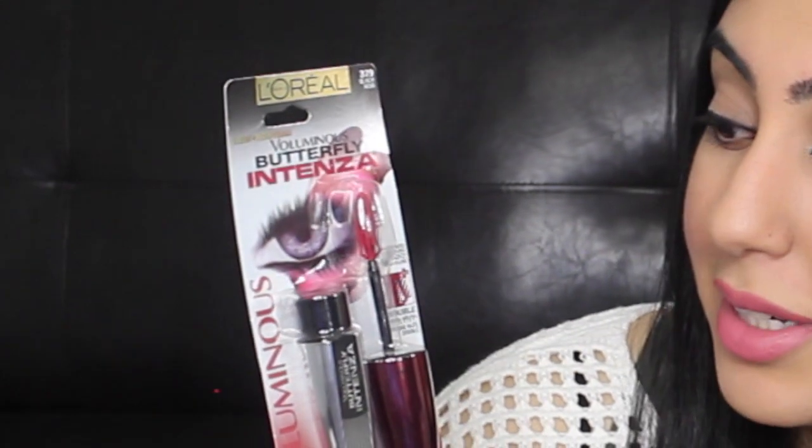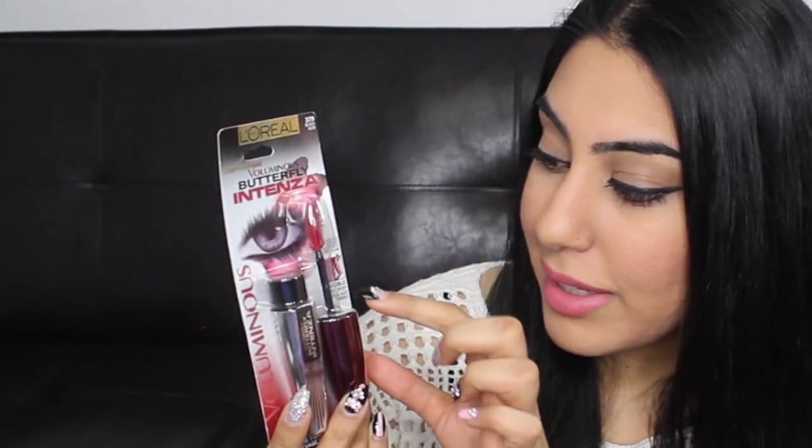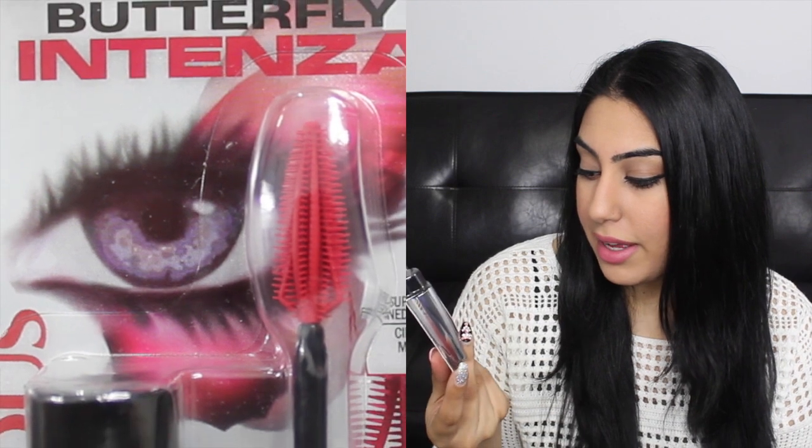The rest of the products are all things I bought while I was in California. Let's start with the drugstore products first. I went to CVS and picked up this L'Oreal Voluminous Butterfly Intensa Mascara. This mascara is actually really interesting because the wand looks like it's made out of rubber with little spikes all around it — it's called a double wing brush. I haven't tried it yet but I'm really excited to. I got it in black; I don't like waterproof mascara so I didn't get the waterproof version, though they do have that option.